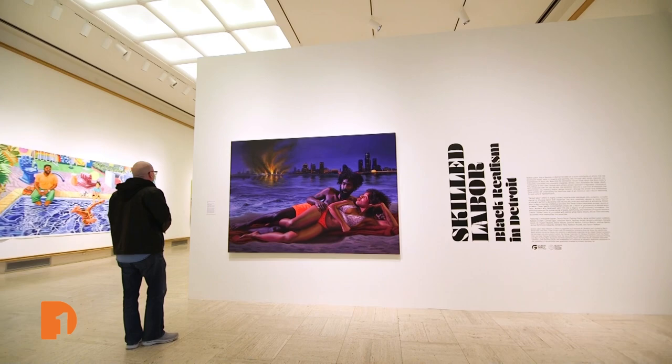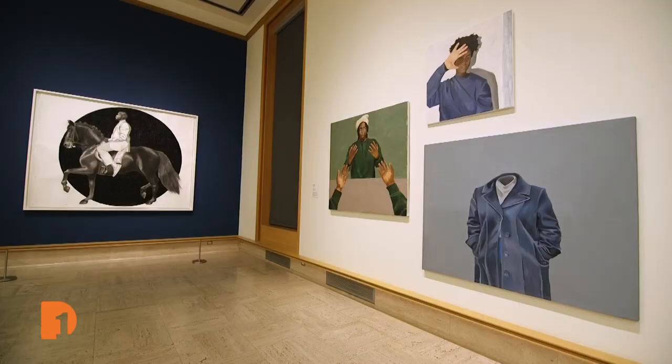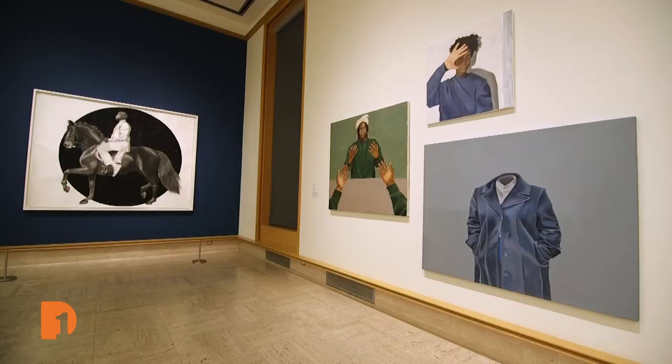The idea of this exhibition actually came through curator Laura Mott. We thought about the last 10 years of Detroit Contemporary Art for Black Realism and highlight the artists that we wanted to highlight. This is the all-star game right here. Everybody in here is an absolutely incredible painter and artist.